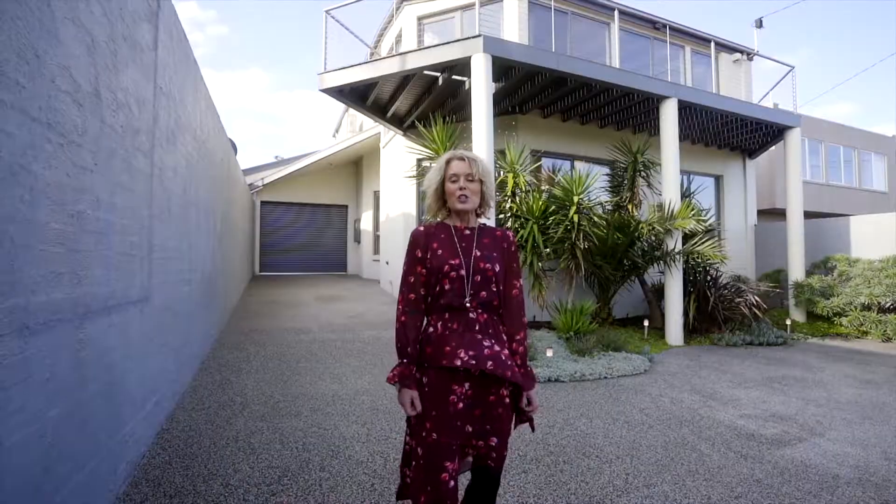Hi, I'm Katrina O'Brien from the Hodges Real Estate Group. I'm really excited to bring you today 215 to 216 Beach Road in Mordiallic.